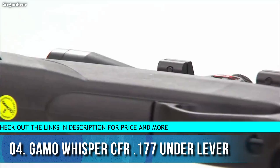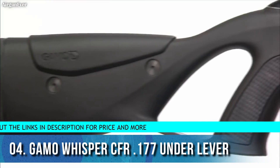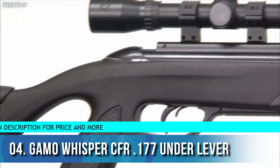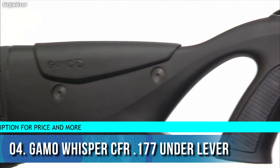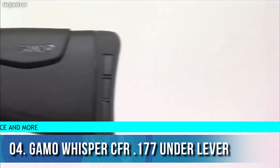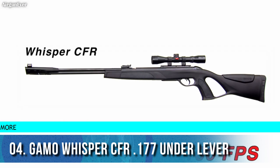The Whisper CFR is also equipped with a thumbhole stock, 4x32 air rifle scope, adjustable cheek piece, and a newly designed recoil pad with up to 74 percent more recoil absorption, allowing more comfortable shooting than ever.